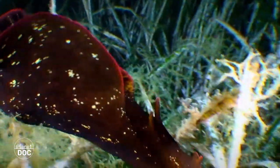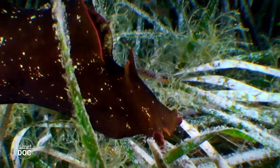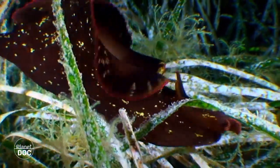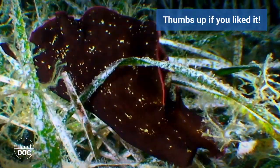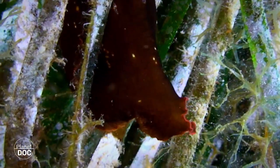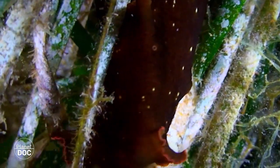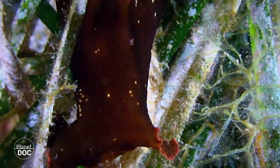From them, tiny larvae will hatch and survive by floating among plankton in open waters until they develop completely and return to the coastal bottoms to continue their biological cycle.